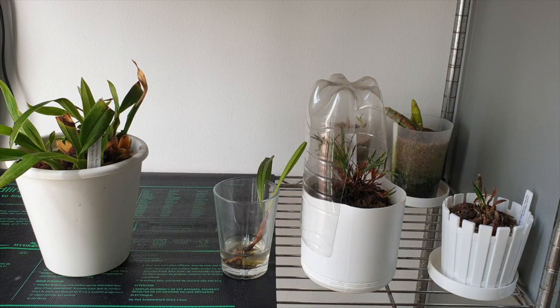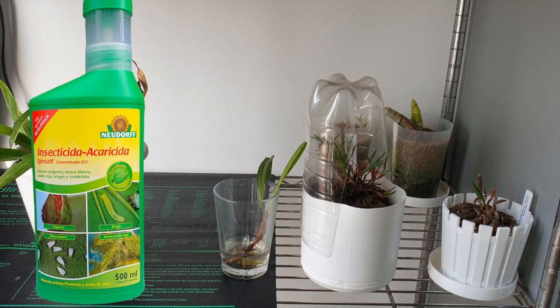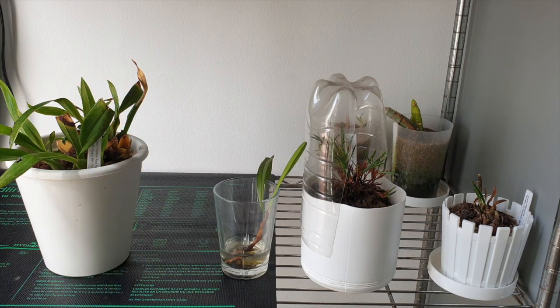I went and got myself some insecticide — the only one I could find. I took care of this shelf: bleached everything down, then sprayed even the wall with the insecticide and took care of my pots. This morning before I even attacked the shelf, I sprayed everything down with the same insecticide.